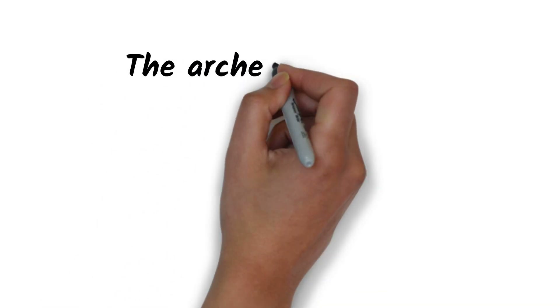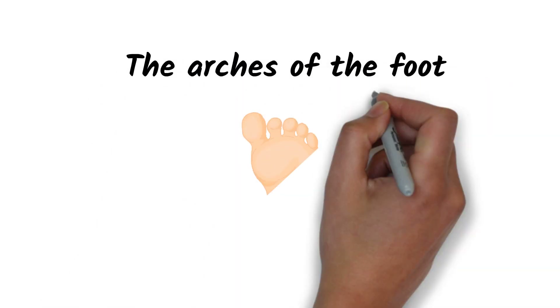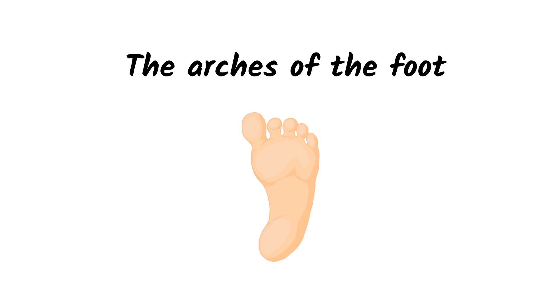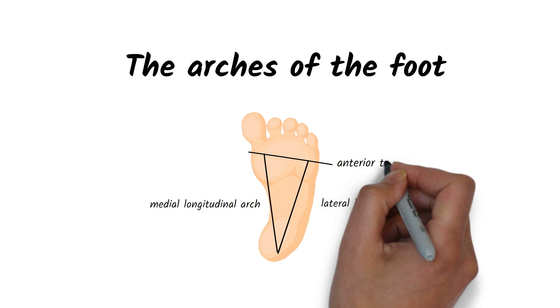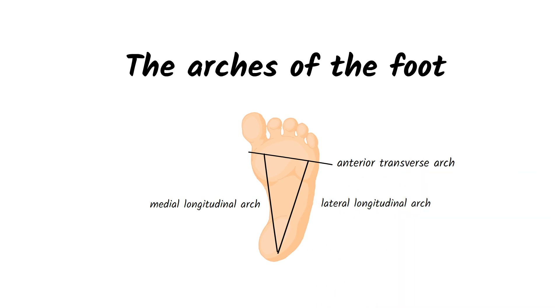The aforementioned cushioning function is secured by the arches of the foot. In total, there are three of them: two longitudinal arches and one anterior transverse arch. They consist of bones, ligaments, and muscles. If the arch works properly, the weight of the body is evenly distributed over four points of the foot. These are located on the joint under the big and little toe and on the outside and inside of the heel. The moment we lose one of these points, the others become overloaded.